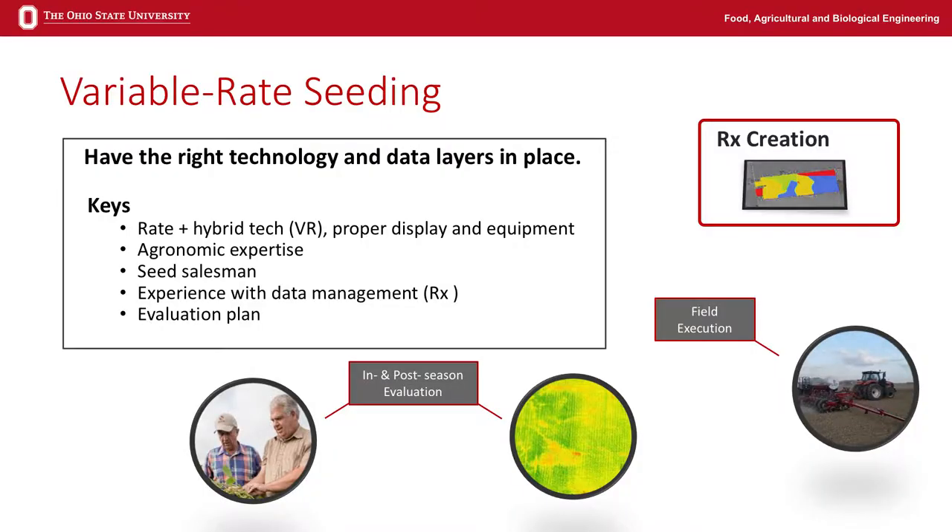I think that's kind of what we wanted to cover — to do this, there are some basics you've got to follow. Number one, you've got to have the right technology, and so you've got to have either a hydraulic drive or the ability to change rates.